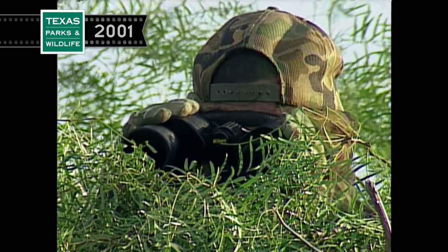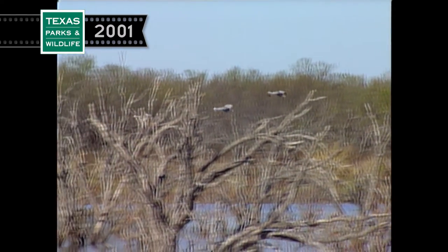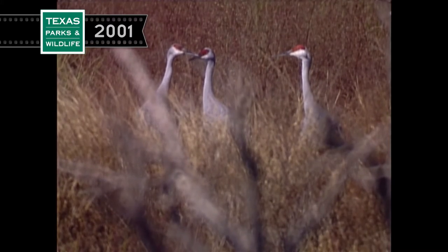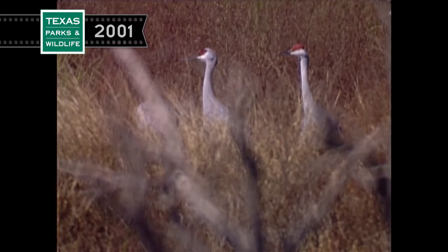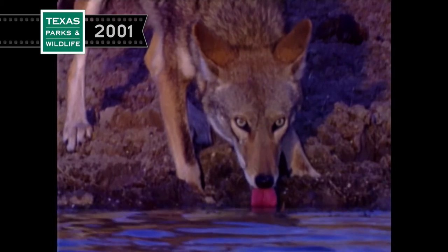I've been so lucky to come out here and experience this part of the natural world. I'm not sure how many sunrises and sunsets I've witnessed here, but each one has something special about it, something unique.